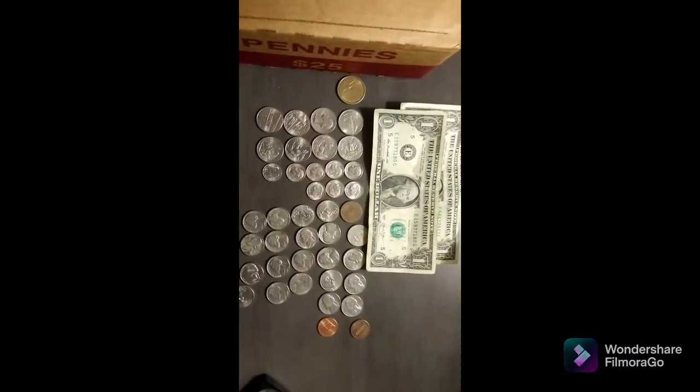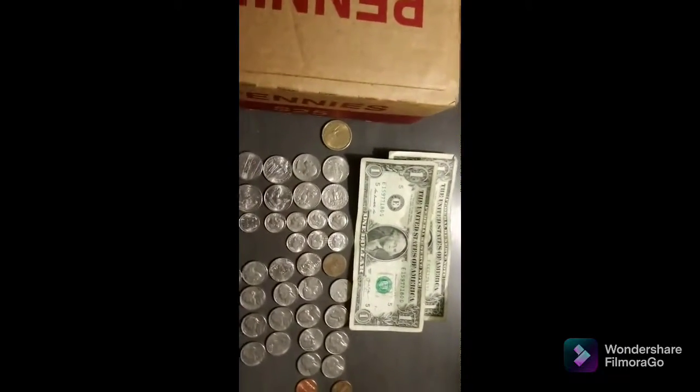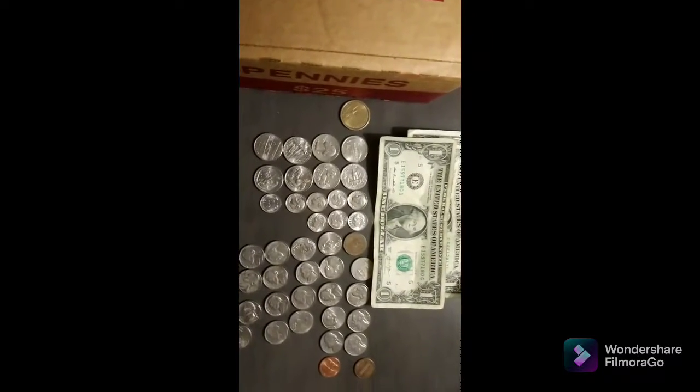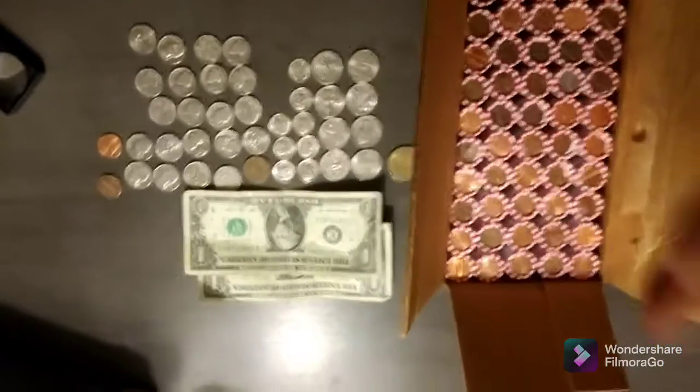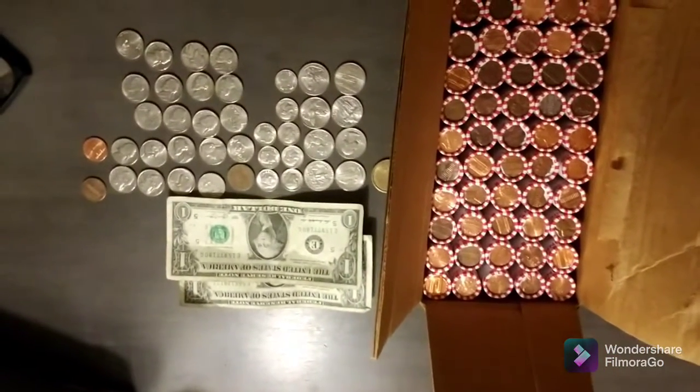And there you have it, a total of $6.92. And I got this right here — thinking if I should open it now or not. You know what, why not? There you have it: $6.92 and a circulated box of pennies for a hunt to be made later.